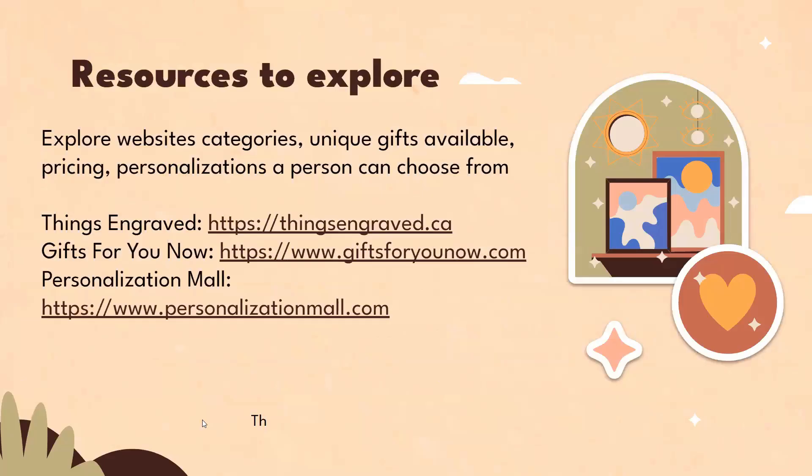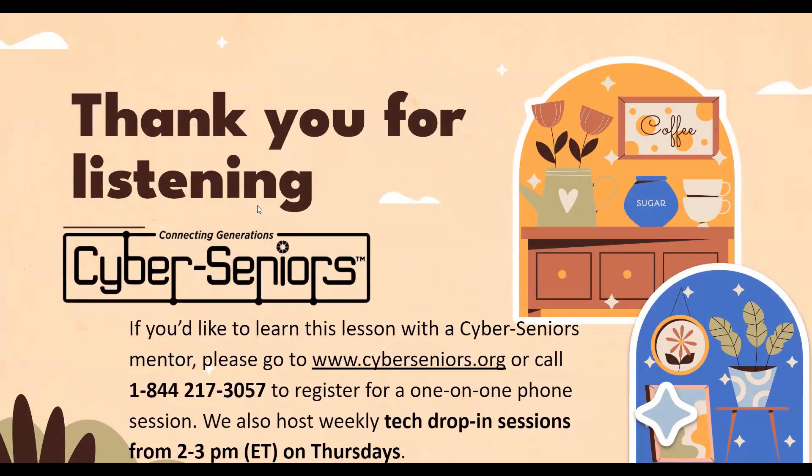These are some resources to explore. Thank you for listening. If you'd like to learn more in a session with a Cyber Seniors Mentor, please go to www.cyberseniors.org or call 1-844-217-3057 to register for a one-on-one phone session. We also host weekly tech drop-in sessions from 2 to 3 p.m. on Thursdays.